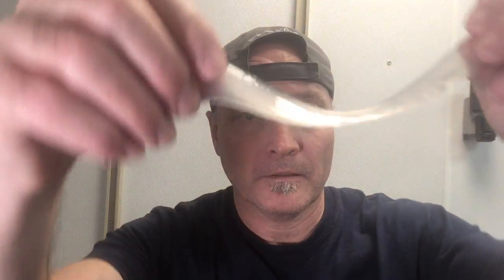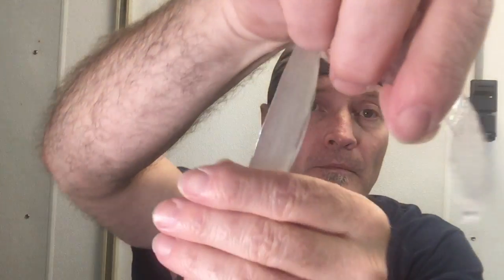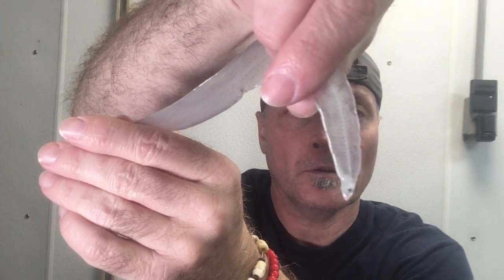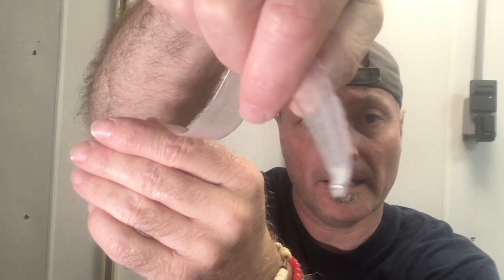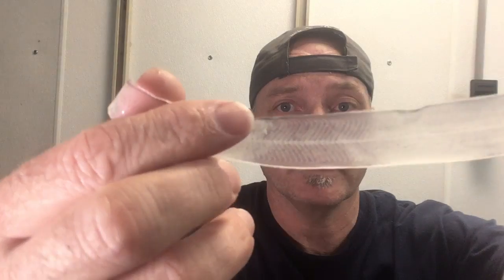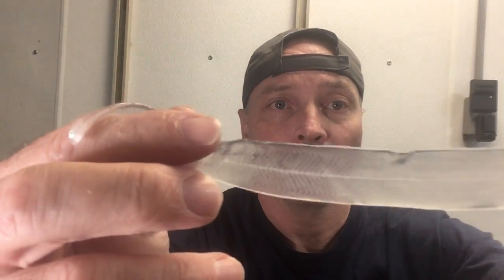This is a leptocephalus. This is the head end of the larval eel. You can see they're again flattened like a penny — head end, and then all the way through the body to the tail right there. If you look at the whole thing, we're probably looking at one of the larger leptocephali that we've seen on this trip.